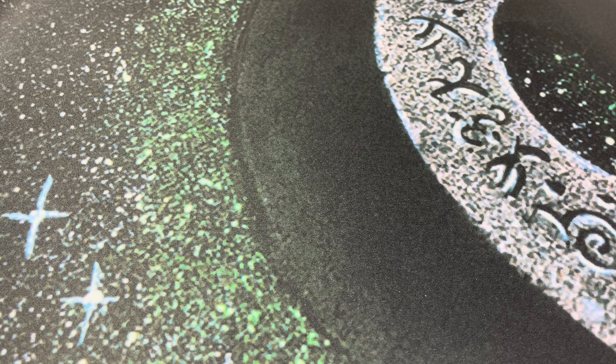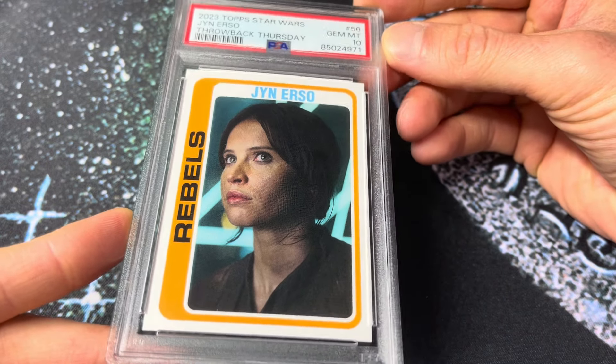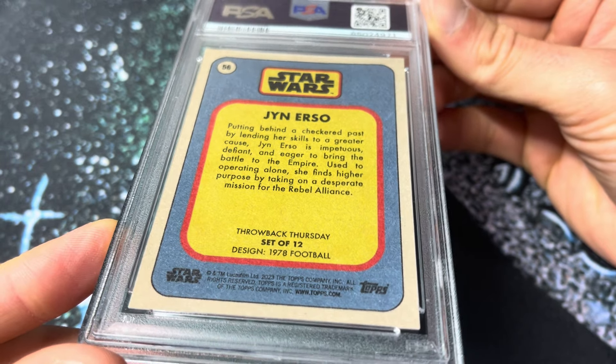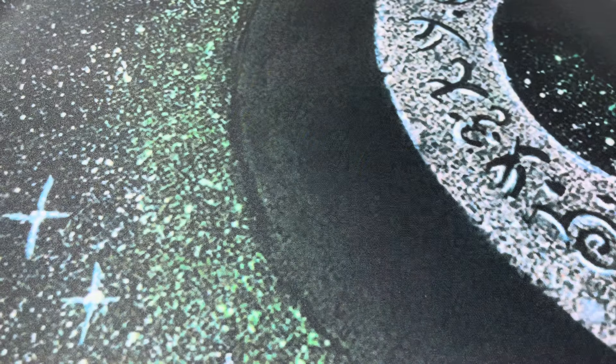Number 231 — the Topps Throwback Thursday Star Wars, this is Jin in a PSA 10. Great looking card. This is the 1978 football design. If you're not familiar with Topps Throwback Thursday, they do this every week — three new cards per week, 12 total cards per set design. For 1978 football there will be a total of 12 cards, different characters each week, and each design lasts about one month.